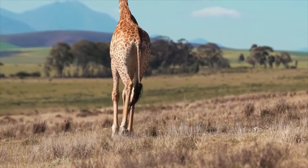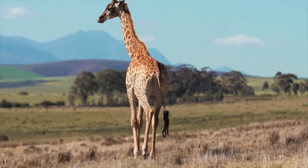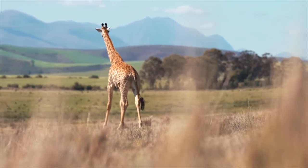Tanzania is rich in tourism attractions. It can take you months to explore different sites: wildlife, mountains, craters, lakes, and cultural heritage centers.